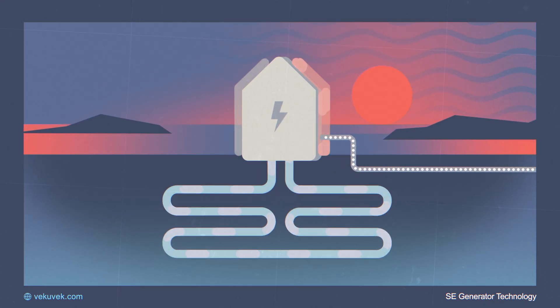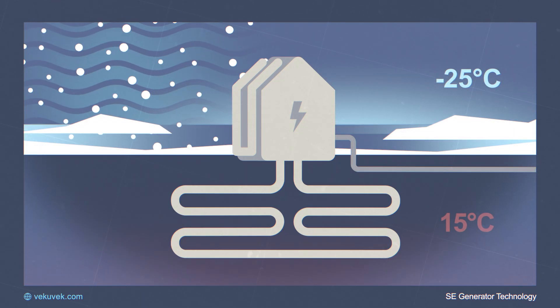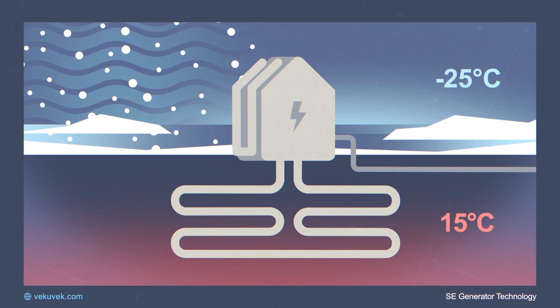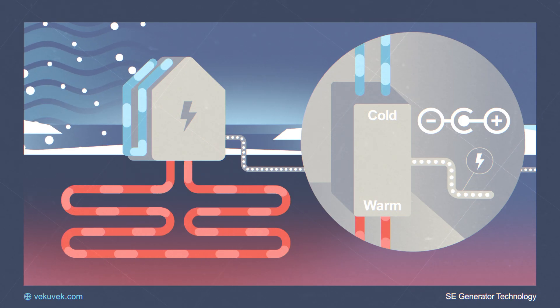In the winter, the opposite is true. The ambient air temperature is often below zero and much colder than the temperature underground. In this case, the underground temperature is warmer than the ambient air. By changing the polarity of the generator, we are able to create electric energy.